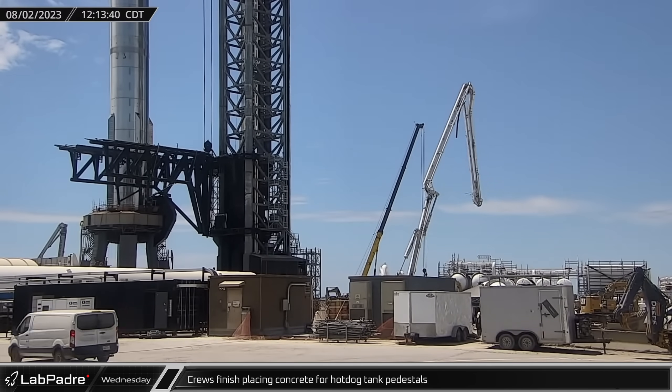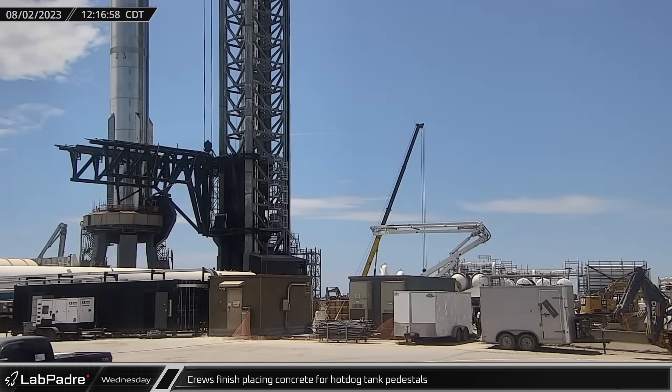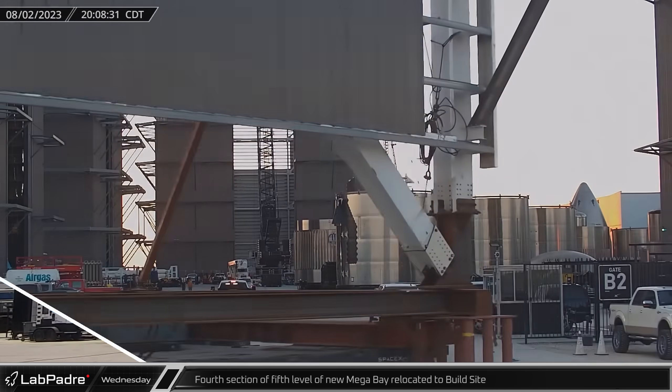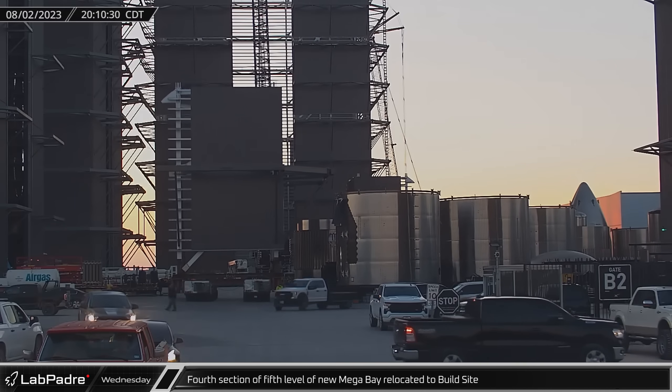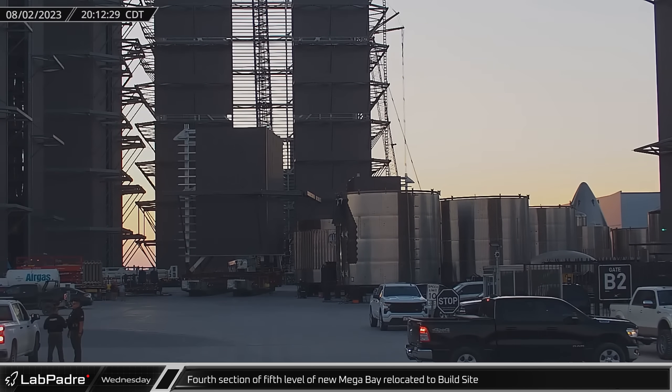Following about four hours of work placing new concrete on the former landing pad, the concrete pump truck was packed up and left the launch site. That evening, the final prefabricated corner section of the new mega bay was moved from the assembly area at the Sanchez site to the staging area.